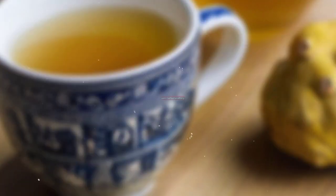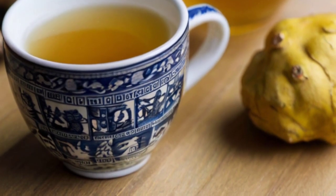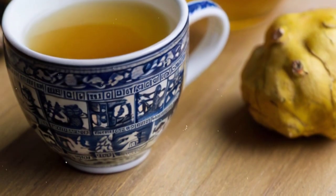7. Ginger Tea: With its anti-inflammatory and antioxidant properties, ginger tea supports liver health by reducing inflammation and promoting healthy digestion.